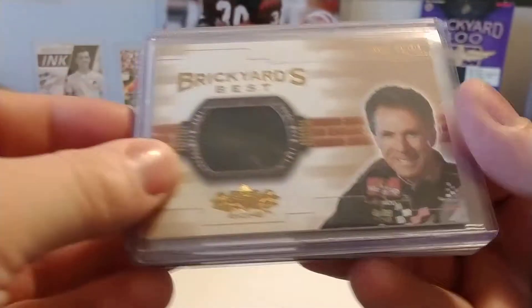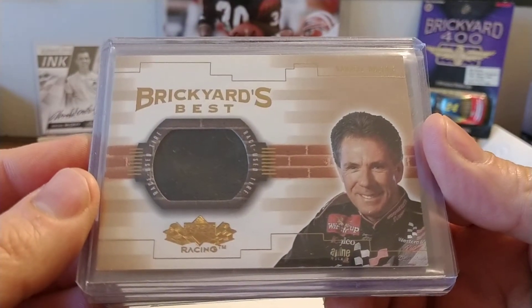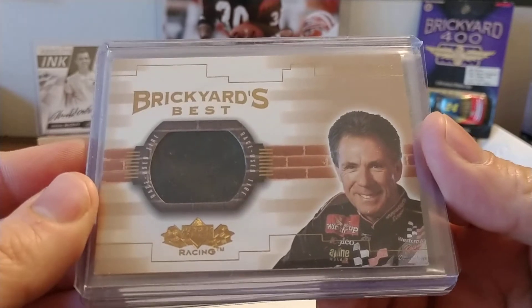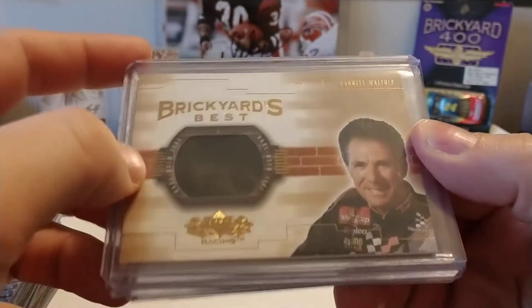Brickyard's Best — Darrell Waltrip. I got this on eBay, and one of the main reasons I got this is I was at the first Brickyard 400, so a little bit of history for me kind of ties in with an event that I was attending.